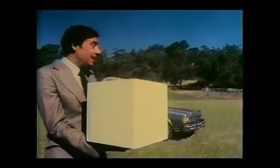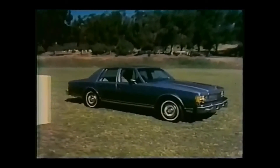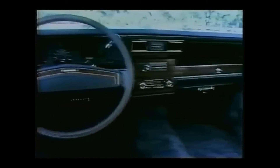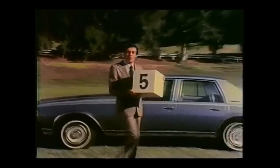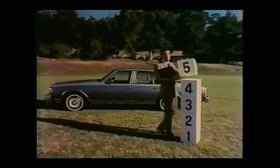This is a cubic foot. There are five more of these inside the new Chevrolet than there are inside this year's older style full-size cars of Chevy's nearest sales competitor. That's based on U.S. government estimates of vehicle interior size as reported in the 1977 EPA Guide for New Car Buyers. The new Chevrolet with five more cubic feet of room. It stacks up beautifully.